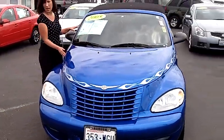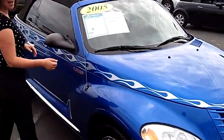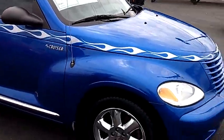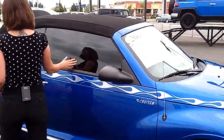Take a look at these flames going down the side — isn't that hot? Very sought after color. Lots of tread left on those tires; they're practically brand new. Chrome wheels. Tinted windows.